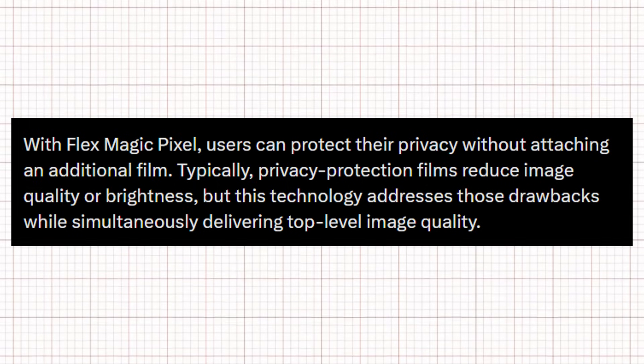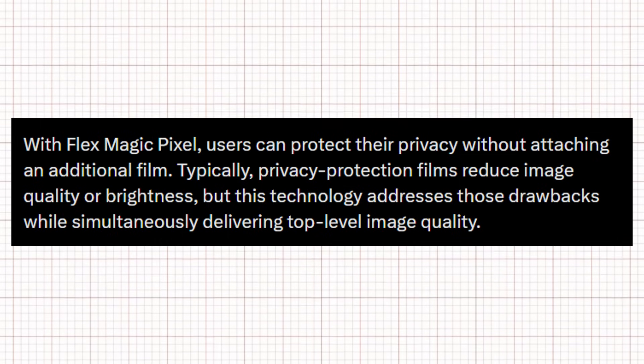With this new display, Samsung aims to resolve a key privacy concern. Users will no longer need to rely on an additional privacy film, as the phone itself will protect sensitive information from being seen by others.